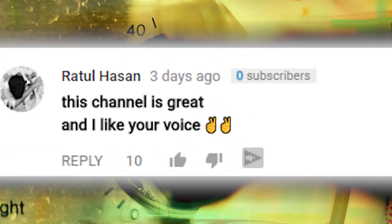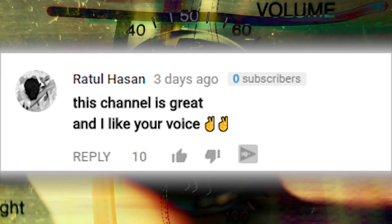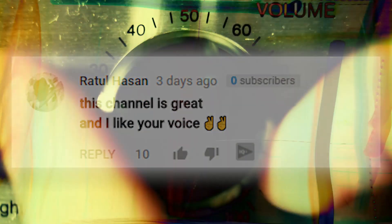But first, thanks Ratul Hassan for leaving us this great comment and all the people who agreed. Let us know if you've tried any of these life hacks before and let us know your experience.